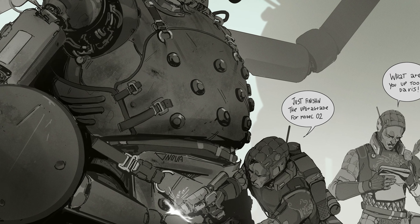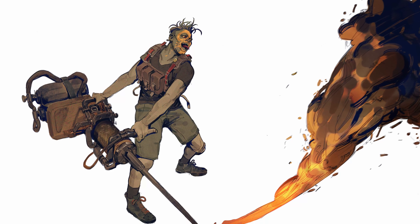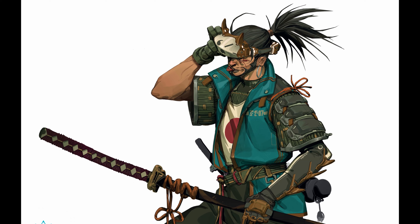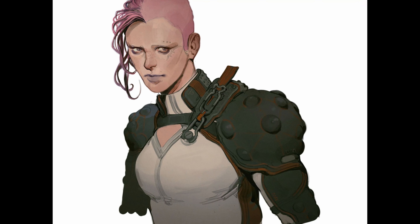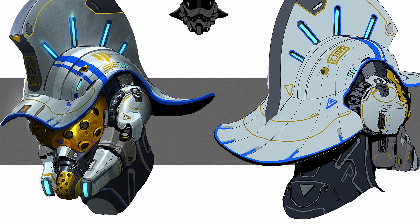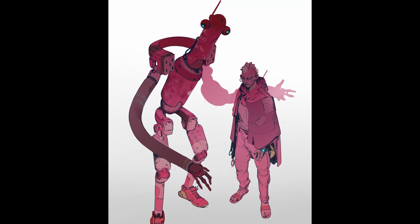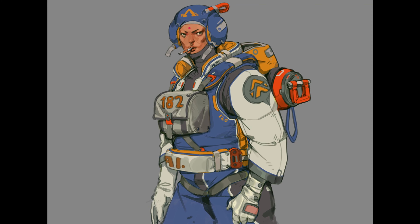Yeah, hope you guys go check out the rest of his work over on ArtStation, and until next time. Thank you.